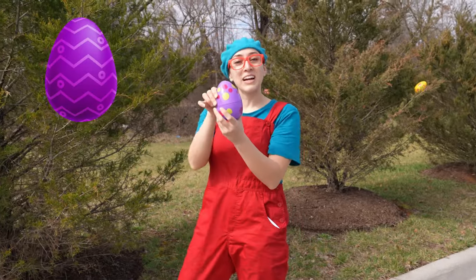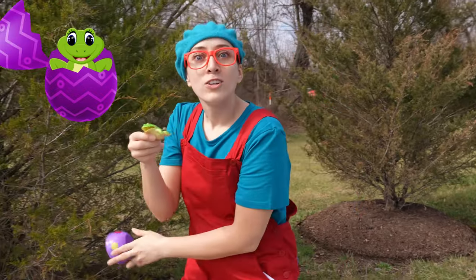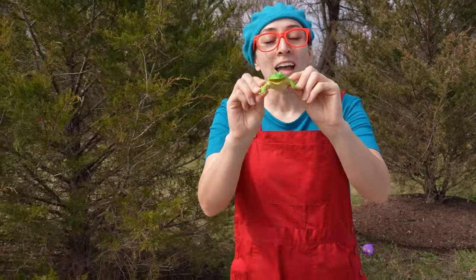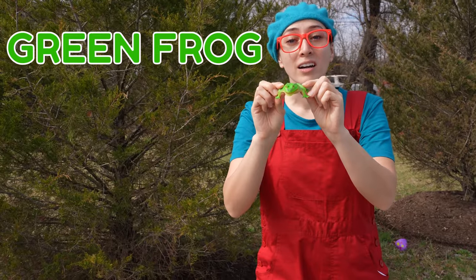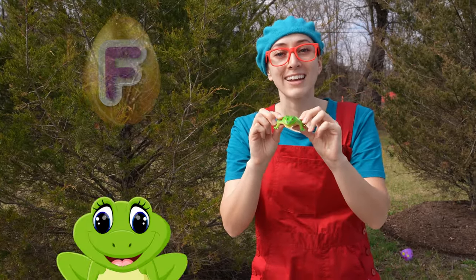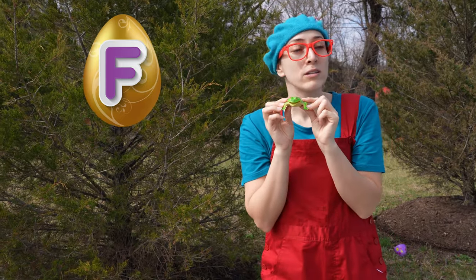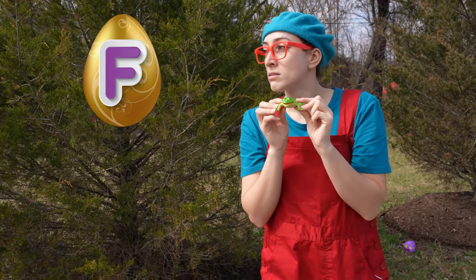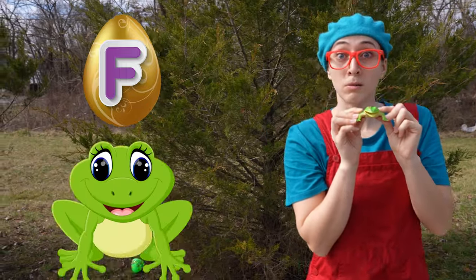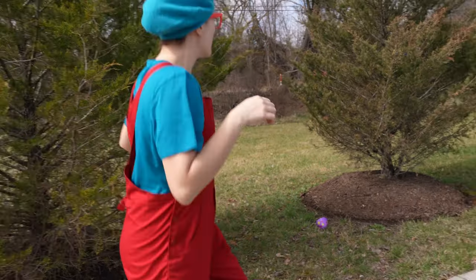Here we found a purple egg. How cool! It's a green frog! Frog starts with the letter F. And frogs make the sound ribbit! Ribbit! Ribbit!